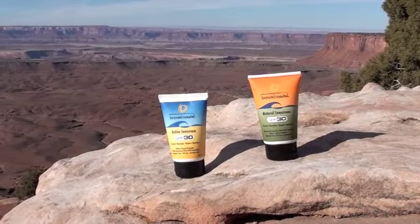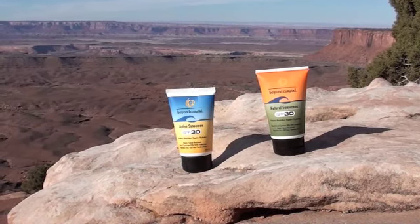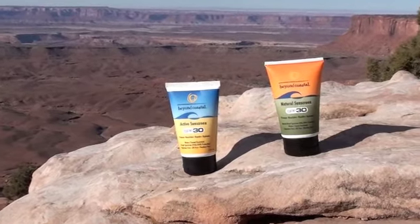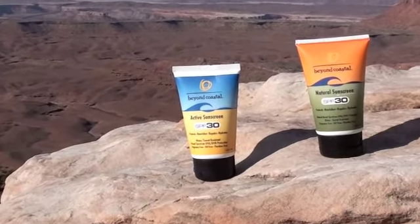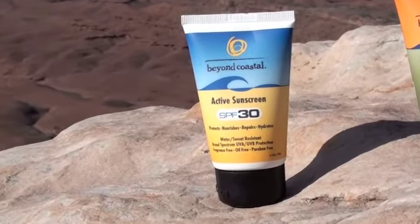Today we are looking at the Beyond Coastal sunscreens — both the active and natural sunscreen. Both are SPF 30, both are sweat and water resistant, and both are fragrance and oil free.